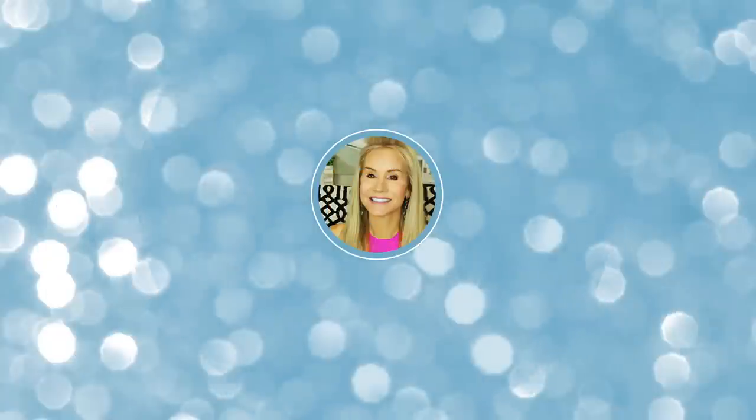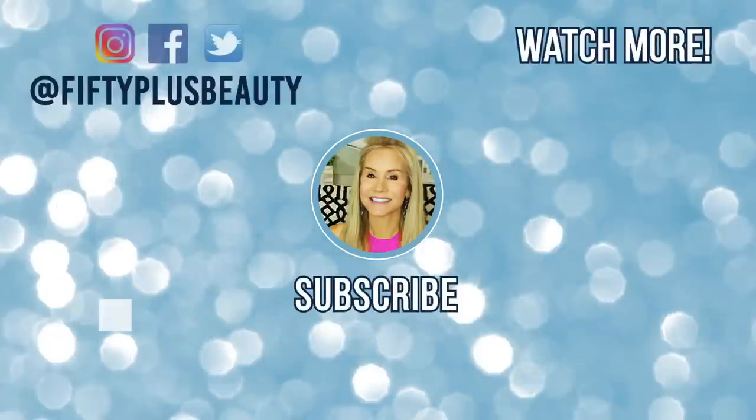Take care, and I'll see you in my next video. Bye.